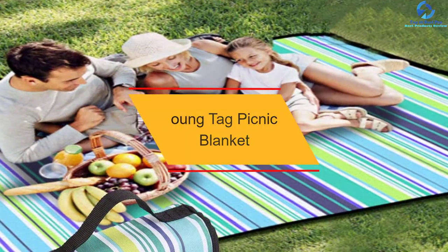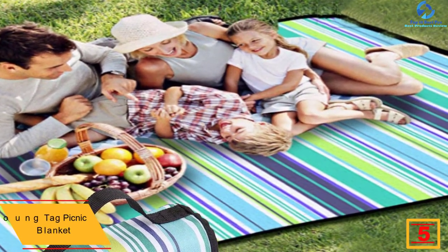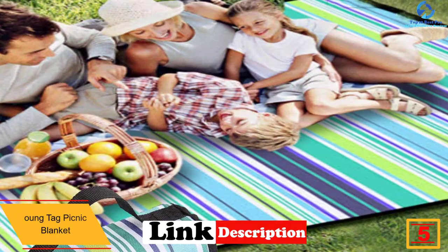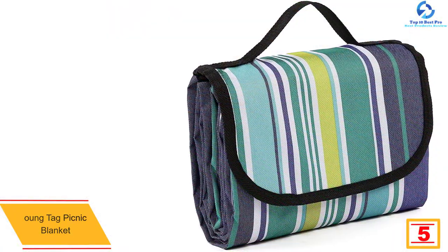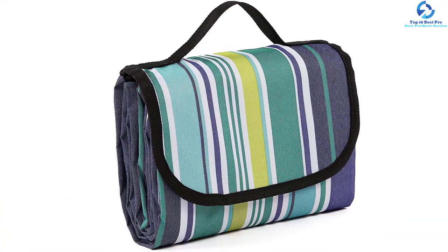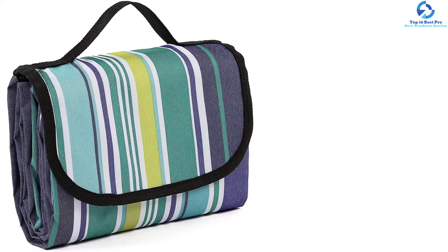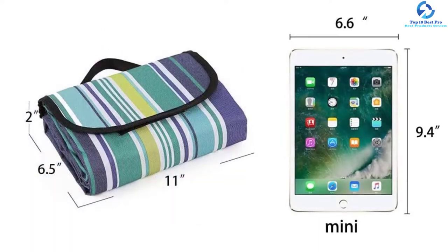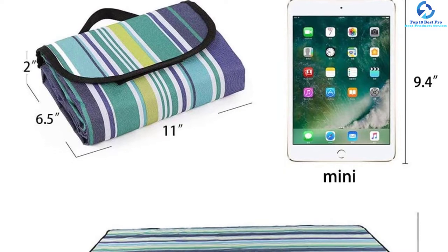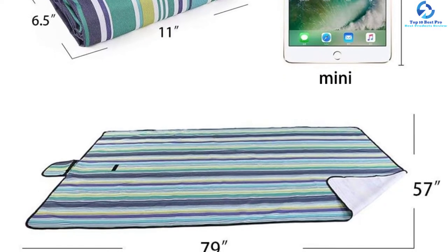At number 5, we have the Ongtag Picnic Blanket. Due to the lightweight design with two comfortable carrying handles, this is an easily portable and convenient blanket that will serve you longer. The quality blanket has been designed in multi-colors for easy selection. It is an extra-large blanket with a size of 79 by 57 inches, hence great for family use. It has been built from the highest quality material, making it resistant to both tear and rip. The blanket is also waterproof and sandproof, making it appropriate for use at the beach, camping, and beach picnics.